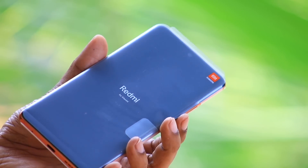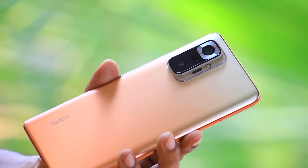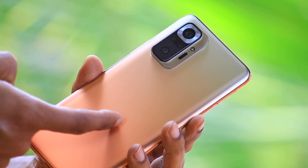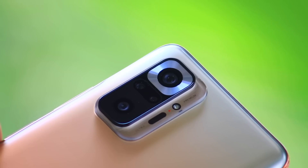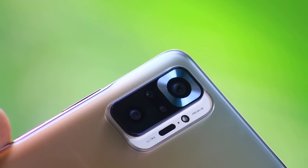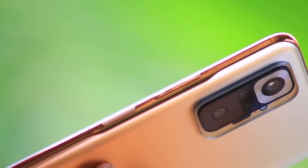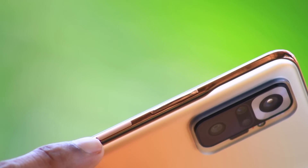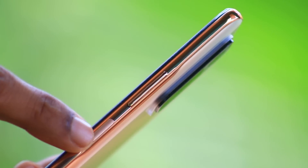6.67-inch AMOLED display. The color options are vintage bronze, copper, and silver — featuring a gradient glass back. The phone has an 8.7mm thickness. The power button on the side doubles as a fingerprint sensor.